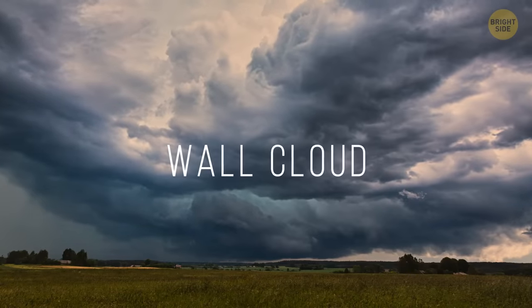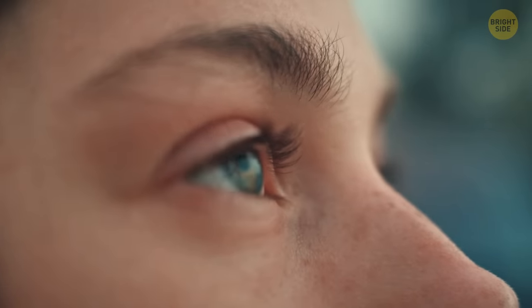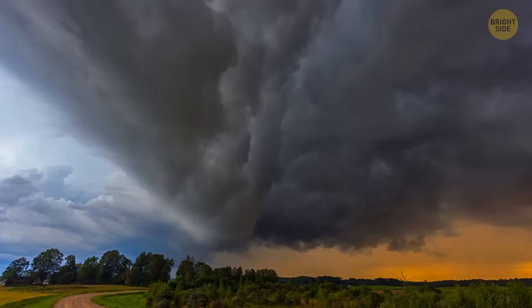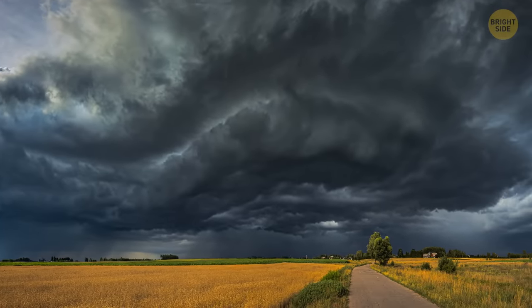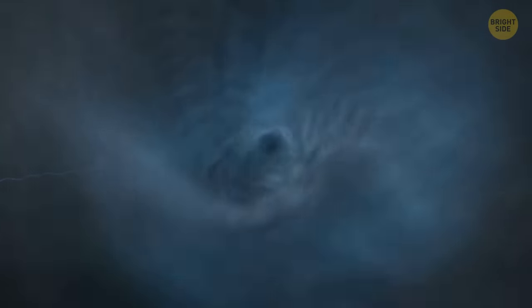A wall cloud is one of those things you're both excited and scared to see. Scared because you don't know what it is, excited because, well, how often do you see something like that? Whatever you feel, tell your legs to start running. During a thunderstorm, these wall clouds sit lower than anything else and can be up to 5 miles long. And if they start spinning, well, Dorothy ended up in Oz — who knows where you'll end up?